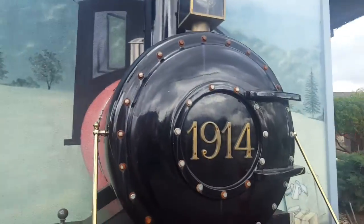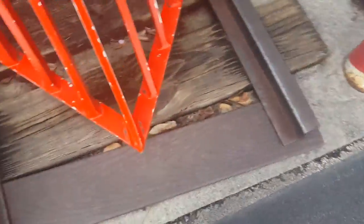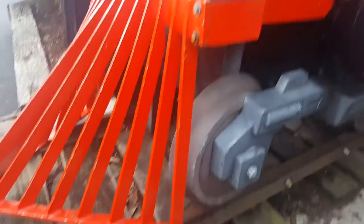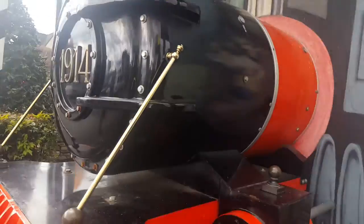Here's a little train that says 1914 as the number, and there are these two posts here. You can see the track — probably custom-made, possibly narrow gauge track. It doesn't run, it's just decoration. It's attached to the wall, and the funnel is literally as big as the boiler.